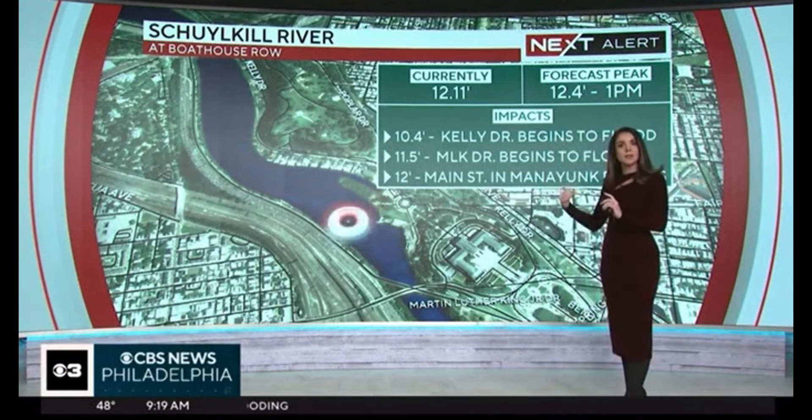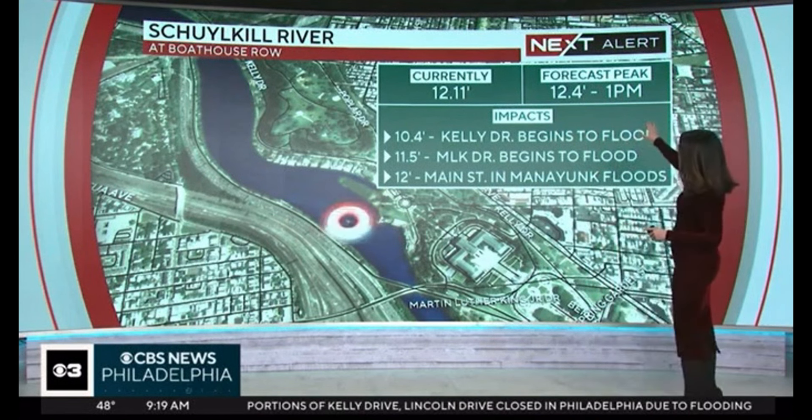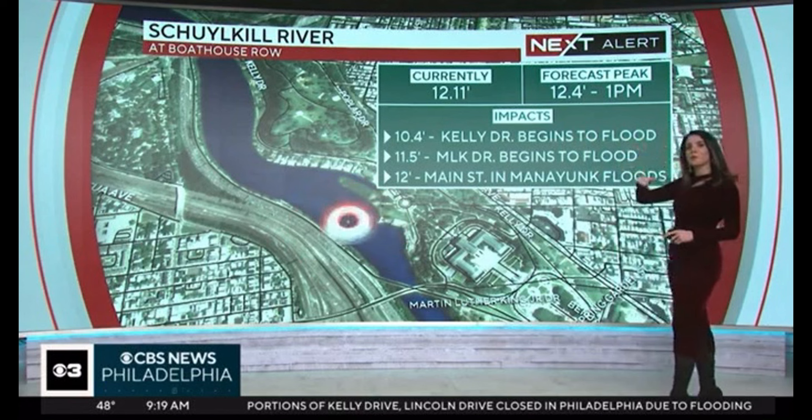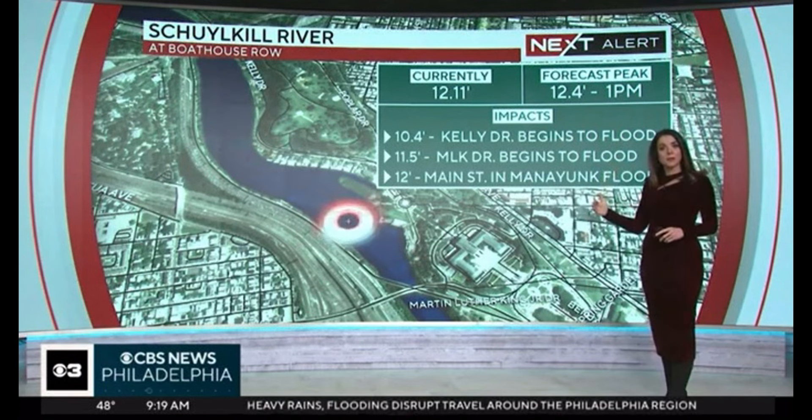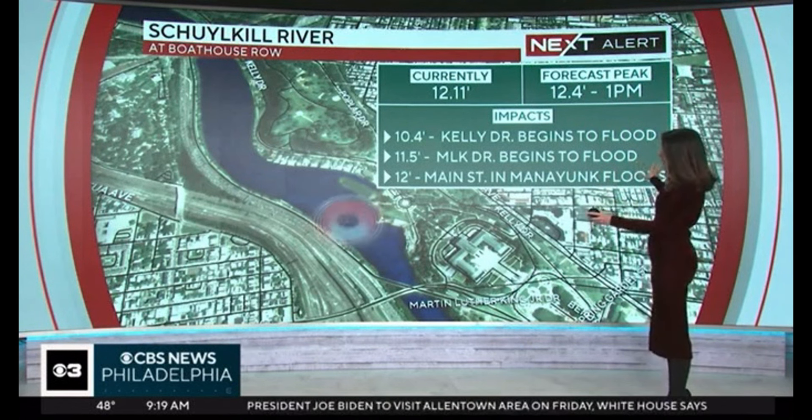I think the Schuylkill River has likely already crested. It got to 12.11 feet. They have the forecasted crest at 1 o'clock at 12.4 feet, but it has started to drop back a little bit — so very likely crested, or will maybe rise another couple of inches. But that's high enough that we're seeing flooding, as we just showed you, along Kelly Drive, Martin Luther King Jr. Drive, and Main Street.